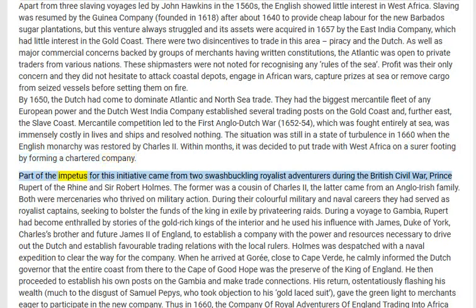Part of the impetus for this initiative came from two swashbuckling royalist adventurers during the British Civil War: Prince Rupert of the Rhine and Sir Robert Holmes. The former was a cousin of Charles II; the latter came from an Anglo-Irish family. Both were mercenaries who thrived on military action.